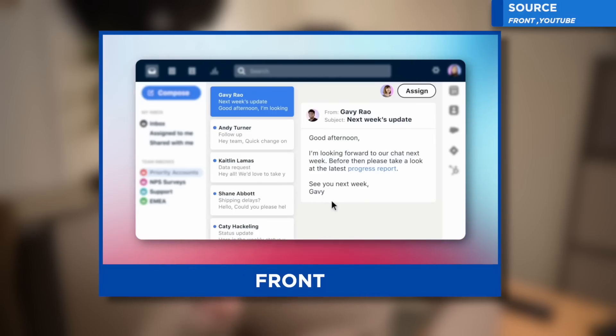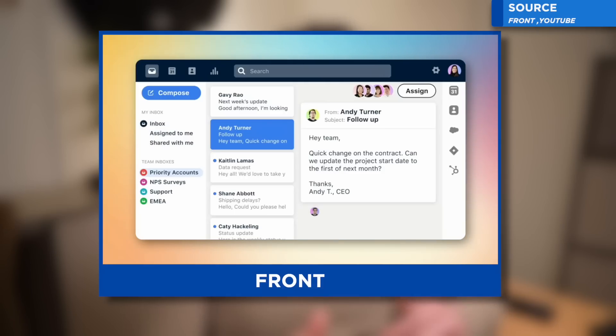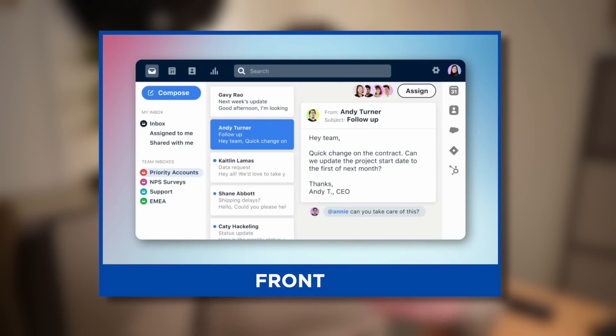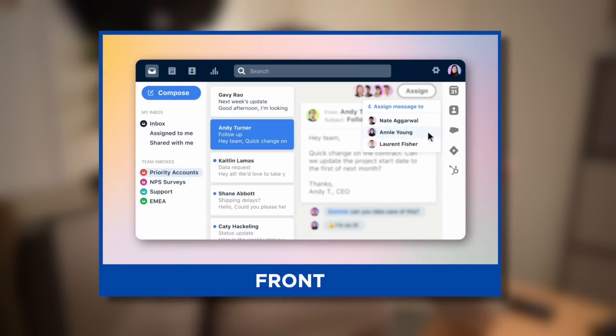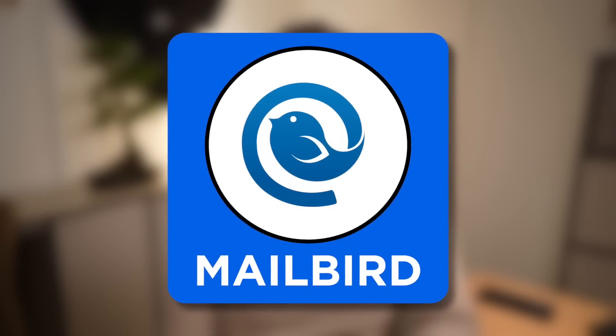Number eleven is Front — very much team-centric but in a different fashion. It helps you allocate and assign certain tasks that come in to specific people. For example, if somebody emails in from support and you want to delegate it to your team, Front is a neat one for that. If you're looking for a team email that can handle lots of incoming tasks and assign them to certain people in your department, this is a great option.